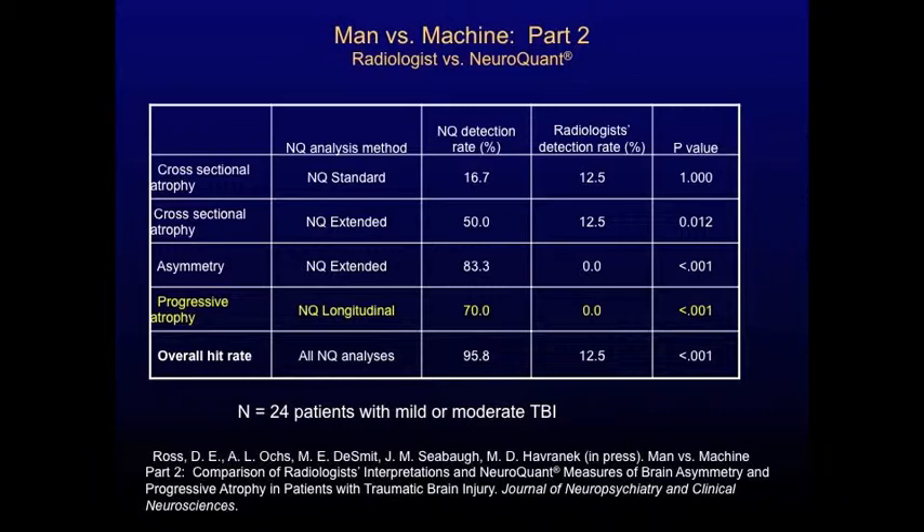So the overall hit rate for Man vs. Machine Part 2 was 95.8% of the time NeuroQuant found at least one sign of atrophy or asymmetry in the patients, compared to the radiologists who used the old-fashioned method and found at least one sign of atrophy or asymmetry only 12.5% of the time.